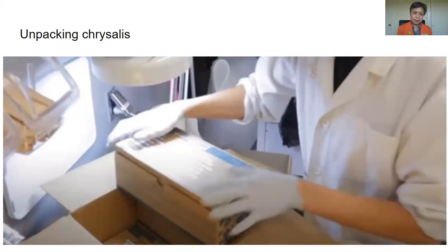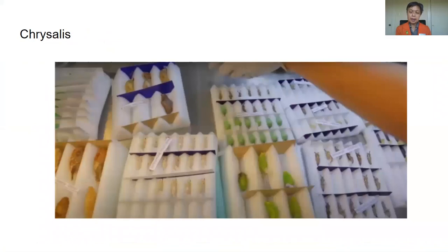When we get our package of chrysalises, the biologists will go ahead and unpack them and check over the chrysalises. If it looks like they're in great shape, then they are hung in our emergence chamber.